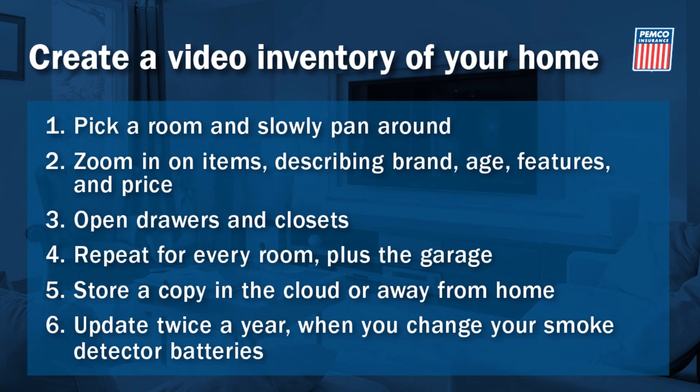Once it's done, you'll be glad you took the time. After the recent hurricanes, people said having a video inventory was one of their biggest lessons learned.